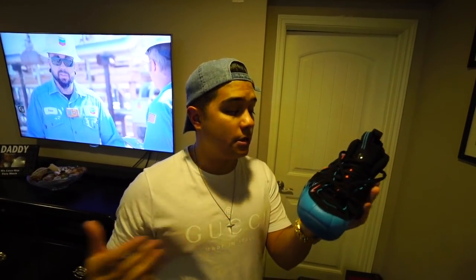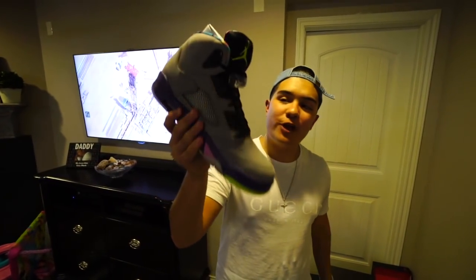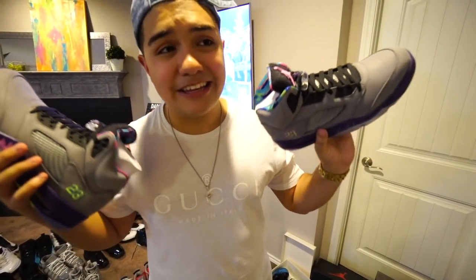The Spider-Man Foamposites still in deadstock condition, still factory laced. I've honestly never seen the Spider-Man Foams in person before — just wow. Finishing off the collection last but definitely not least, the Fresh Prince 5s. I remember I slept on them and then found out they were going for around $500. To see these in deadstock condition is definitely something you will not see every day.